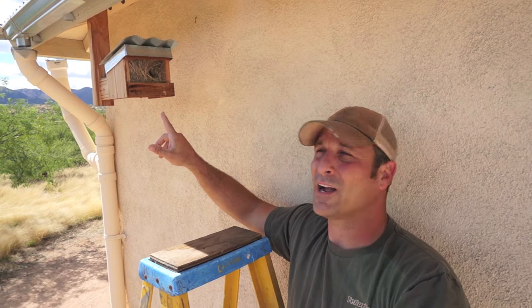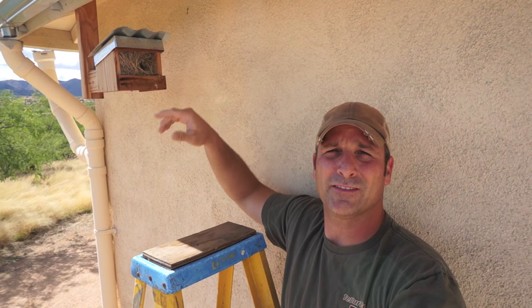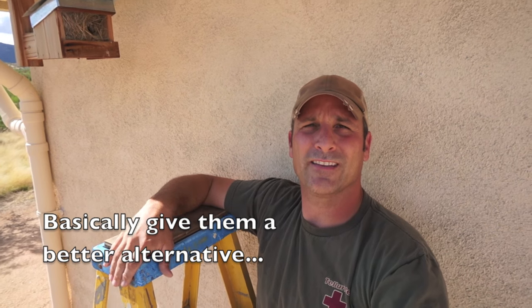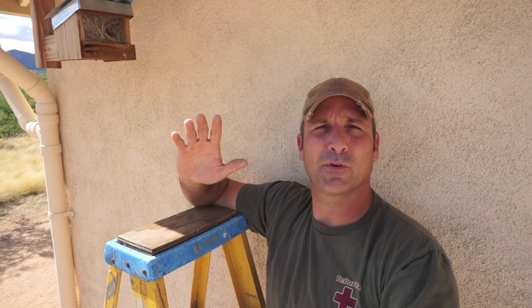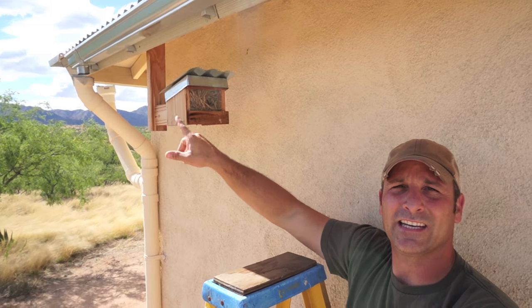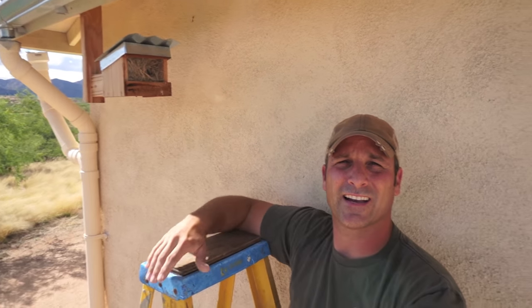So my solution was to build a little birdhouse right under this eave in the area that they always set up nests. I did this about two and a half, maybe three years ago. And ever since I have not had any bird nests in my gutters on this side of the house.